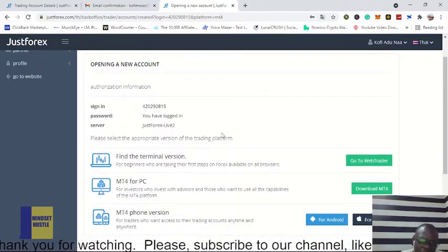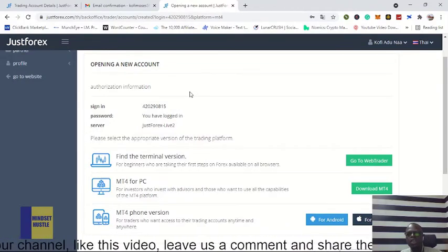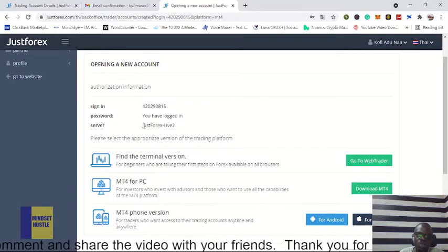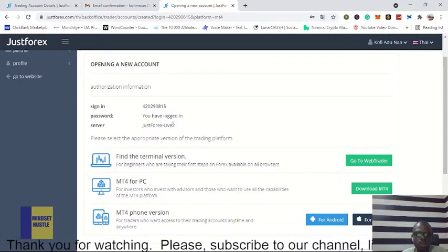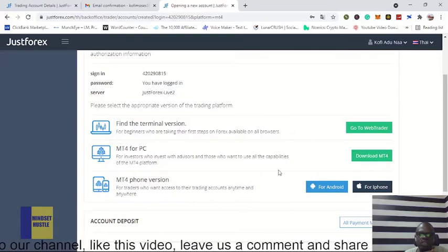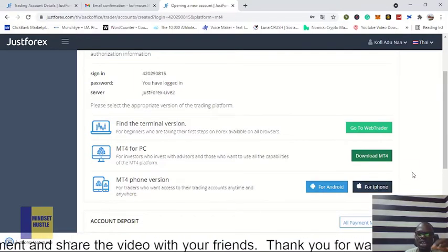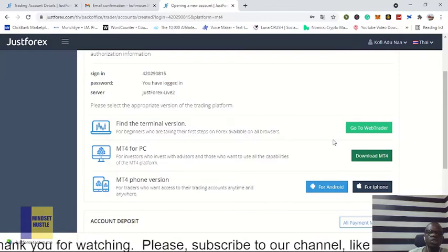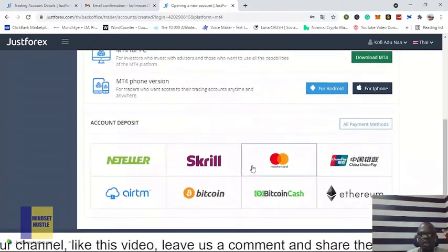Our account has just been created and opened — you can now sign in using the password you generated. Make sure you select 'JustForex Live' as the server. If you are using a PC, you can click here to download MetaTrader 4 directly onto your PC. Once you click, it will download the platform and you'll be able to install and use it on your PC.